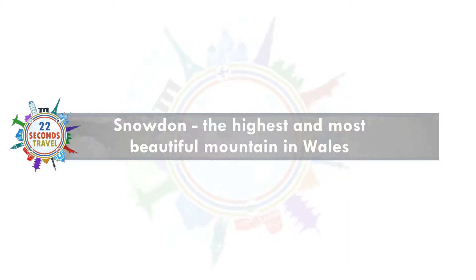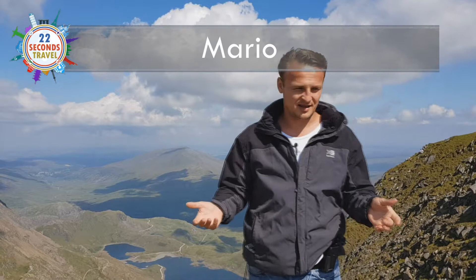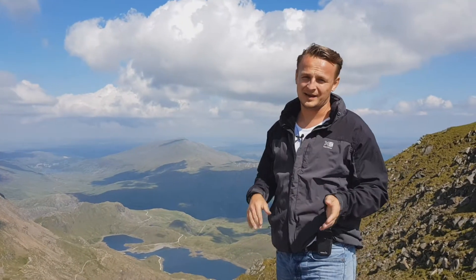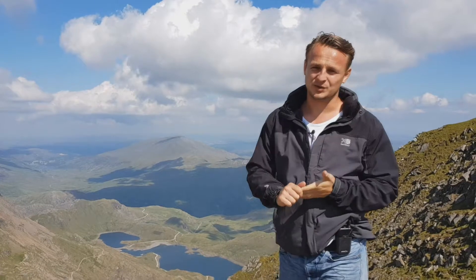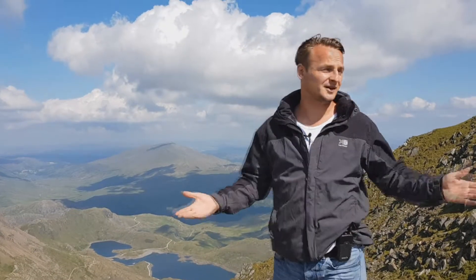Today in 22 seconds: Snowdon, the highest mountain in Wales. What is the best time to go to Snowdon? Well, it depends. If you like warm weather, anything between May and September will do, with the average temperature about 14 to 16 degrees. We're here in July and right now it's 20 degrees.